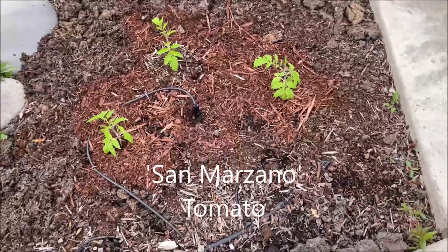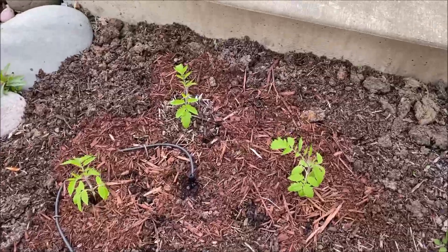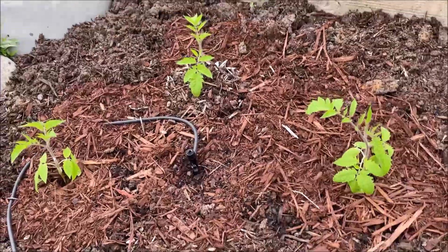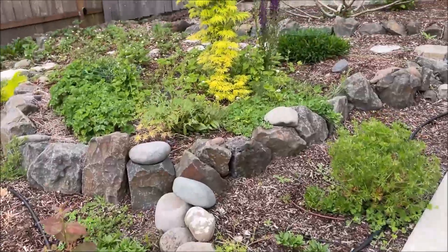I don't know if they are going to make it because I planted them kind of late. I grew these from seeds that I purchased. The drizzling rain is starting, so let's see how much more I can film.